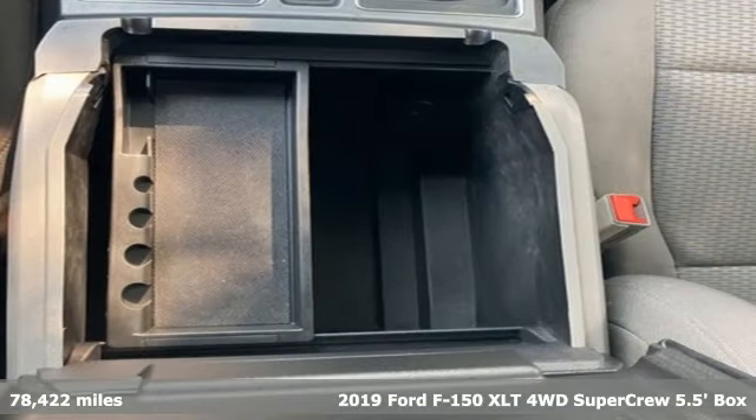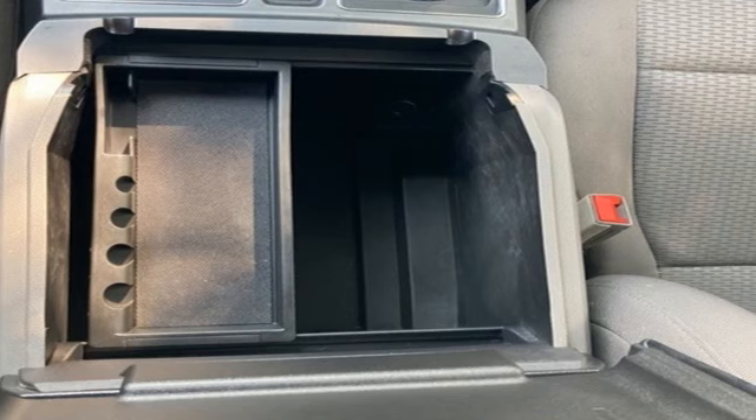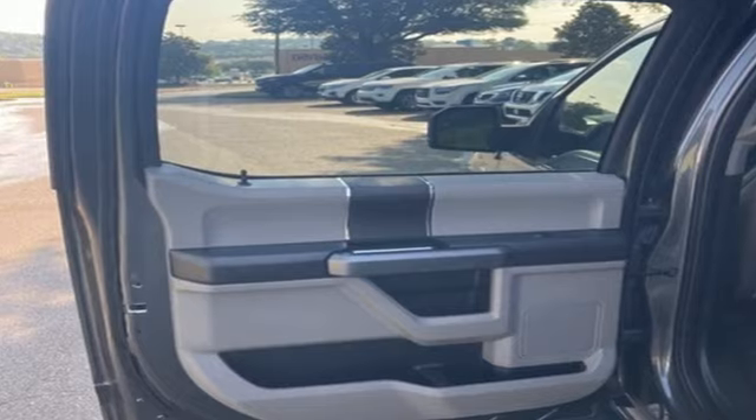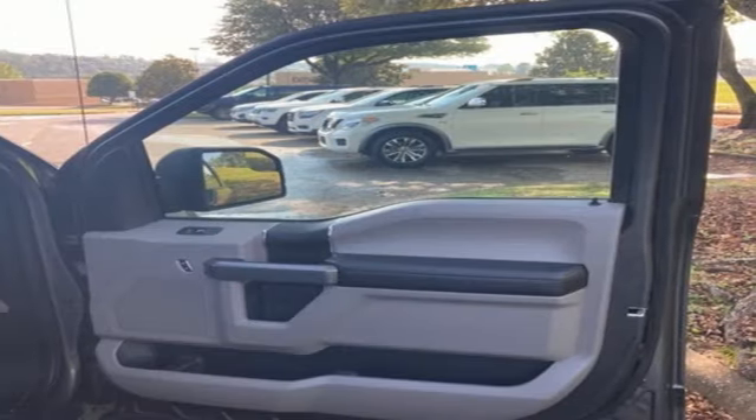It comes with great features you'll love: V6 engine, 4-wheel drive, engine auto stop-start feature, active grille shutters, streaming audio, Wi-Fi hotspot.